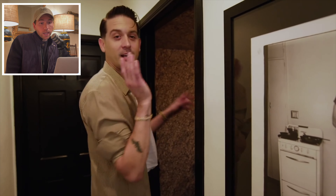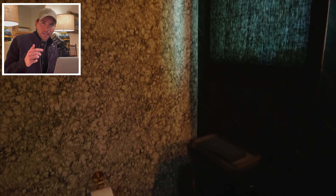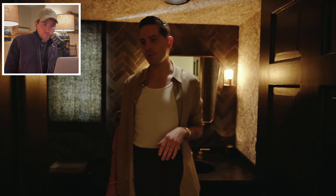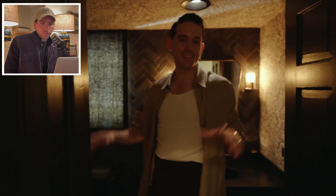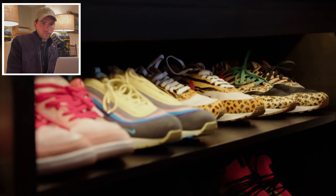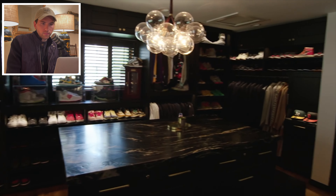This bathroom G-Eazy worked on with his interior designer, wanting it to feel like a completely different vibe from the rest of the house. Unlike the kitchen, this works. It's dark and moody, but there's a textured wallpaper to counterbalance the black and gold. A good friend and artist named Nate Turbo has a piece in here. Yeah, this bathroom's just a vibe.